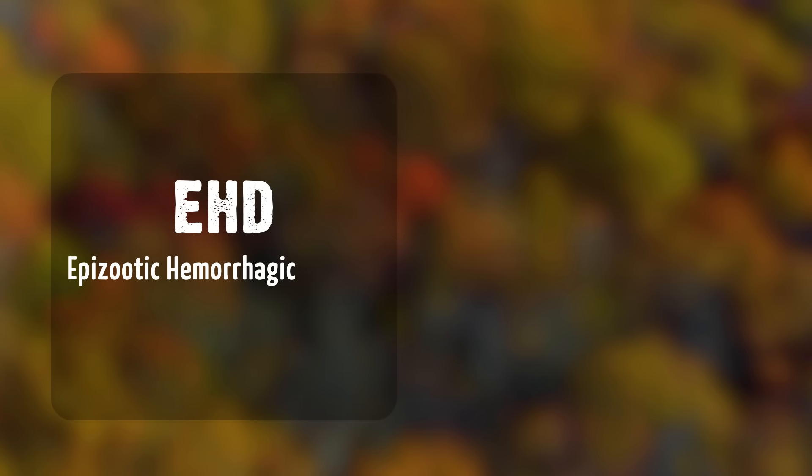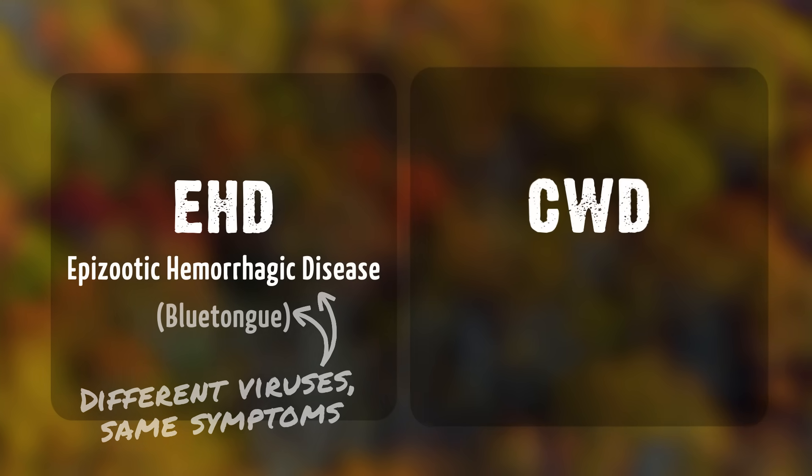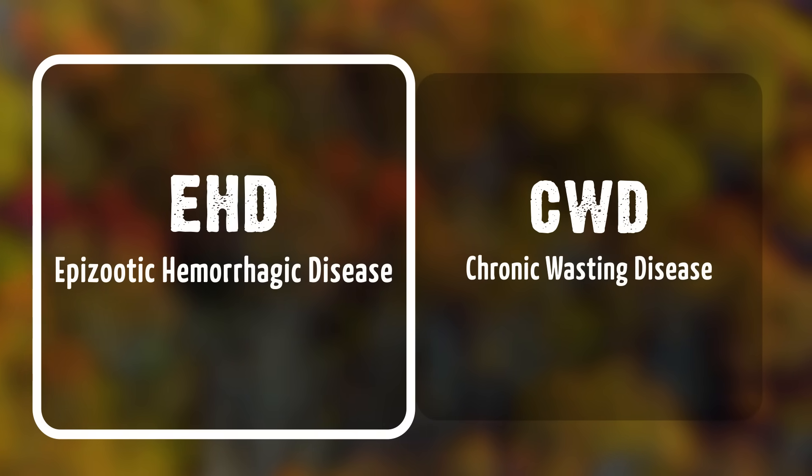Oftentimes predators kill them and consume them before a hunter finds a dead deer in the timber. I knew as soon as I mentioned CWD there'd be a lot of naysayers, but I want to take some time — right in the heart of deer season — and talk about some common points and maybe some misconceptions about CWD. We often get calls or emails during late summer: 'There must be CWD in my area, I found some dead deer around a pond.' Well, there is a big difference between EHD — epizootic hemorrhagic disease, sometimes called blue tongue — and CWD.